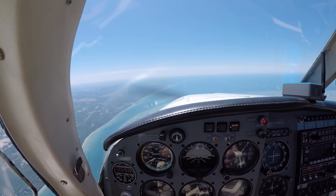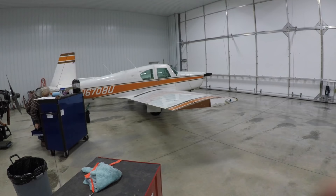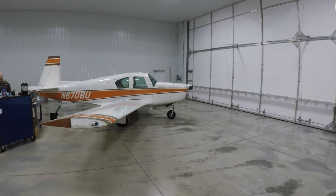First, let me remind you of exactly what I purchased. It's a 1963 Mooney M20C powered by a 180 horsepower Lycoming engine and a constant speed prop. It has the famed Johnson bar retractable landing gear system and manual flaps.